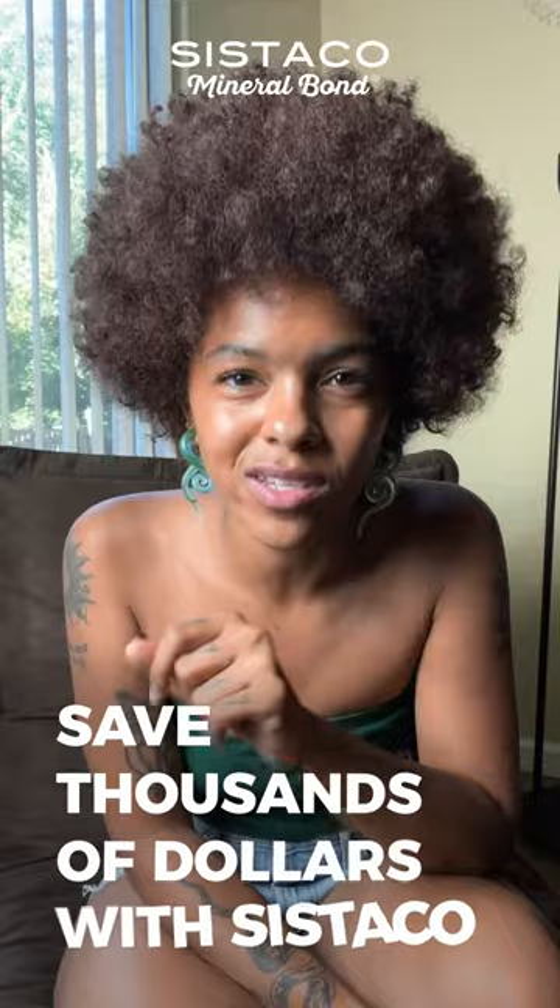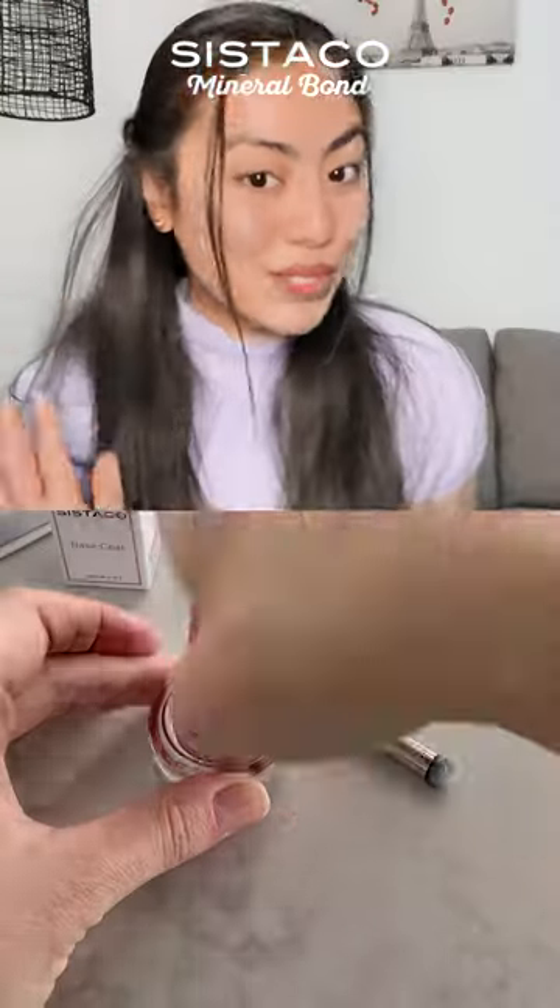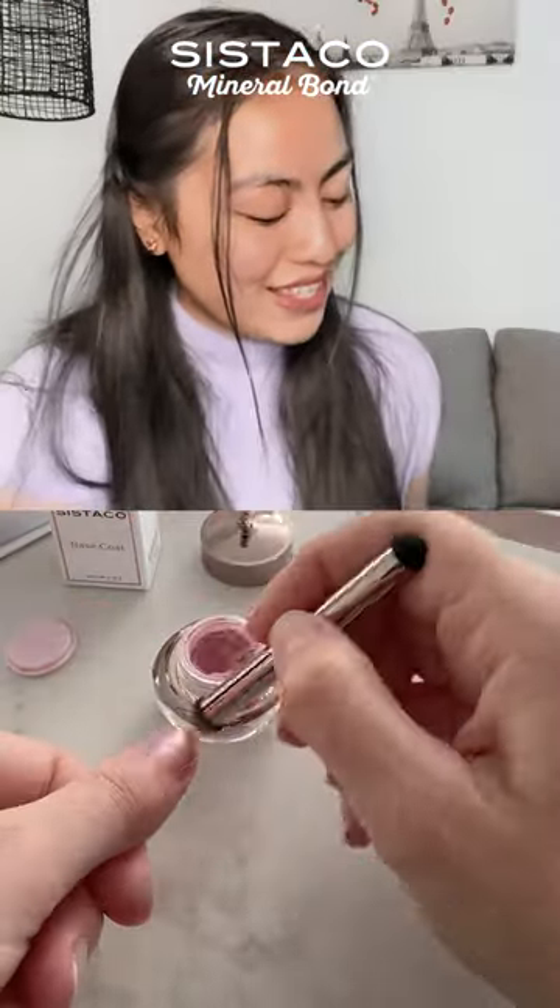That's $1,500 worth of value per pot when compared to salons. You're literally saving thousands of dollars with SysTiCo. I am so glad that I have found this SysTiCo.